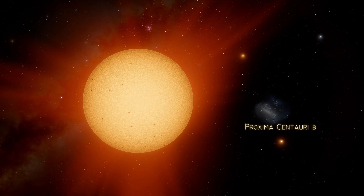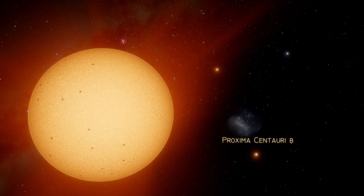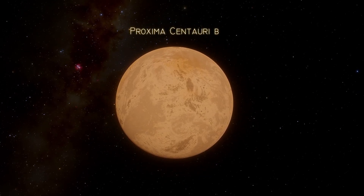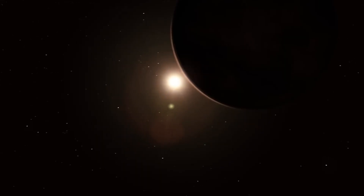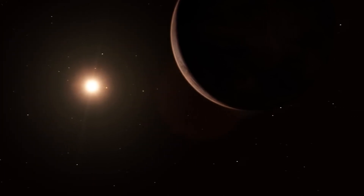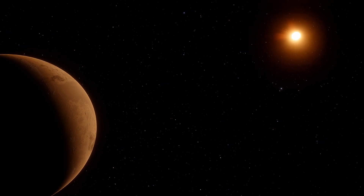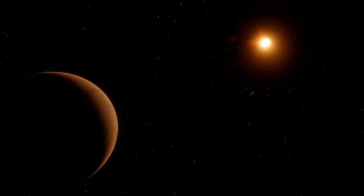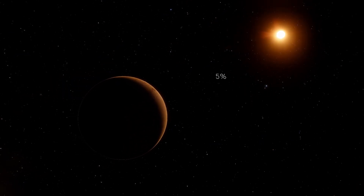As we approach Proxima Centauri b, we start to notice some features that remind us of Earth. Proxima b has about 1.3 times the mass of Earth and is believed to have a diameter of around 14,000 kilometers. These measurements suggest that the planet's surface gravity could be similar to that of our home planet. We also notice that it orbits very close to its star, only about 0.05 astronomical units away — that's only 5% of the distance between Earth and the Sun.